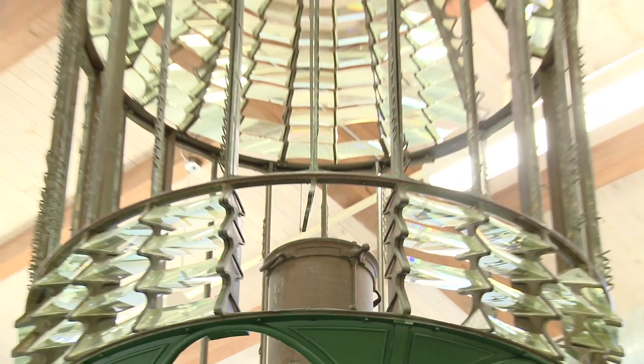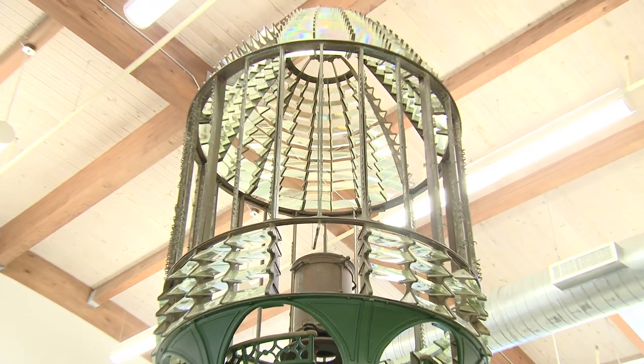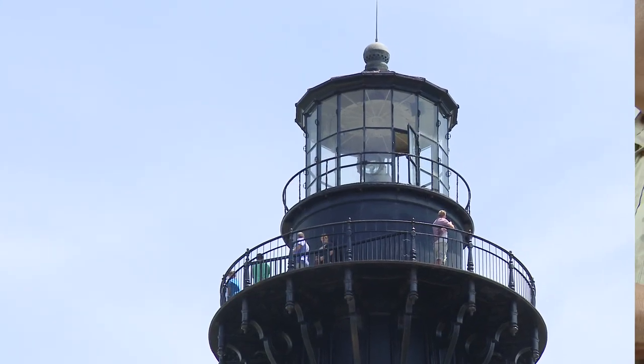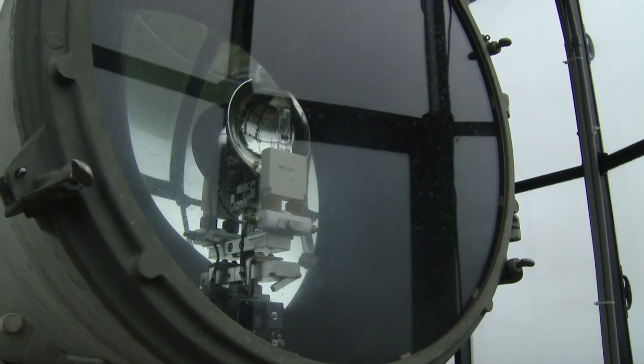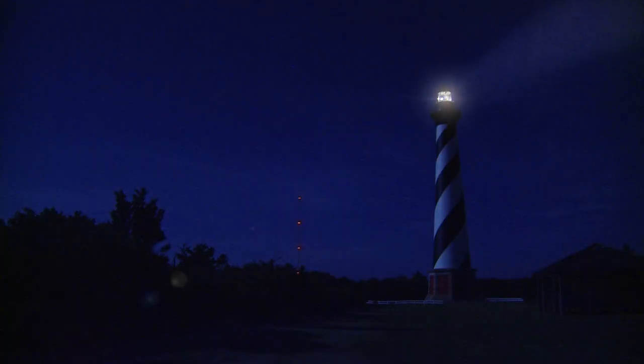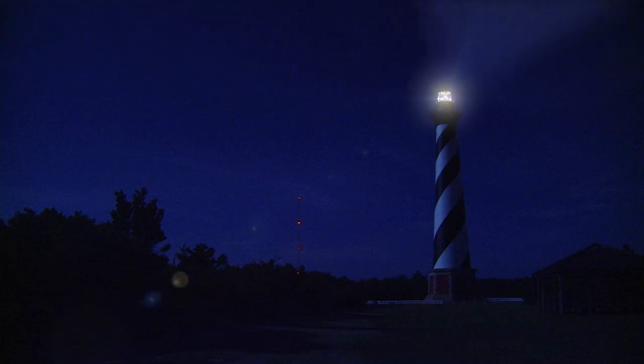Today we have a modern aero beacon up there with a thousand-watt bulb and a reflective mirror behind it that projects out about 20 miles. It spins around, and the flash pattern is at 7.5 seconds — so if you stand in one spot, it'll flash every 7.5 seconds. Well, it's certainly impressive.